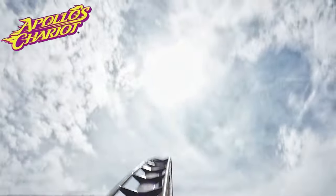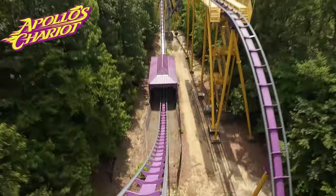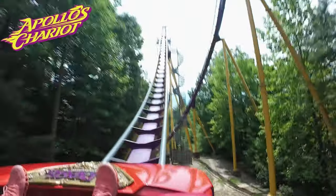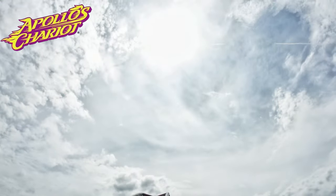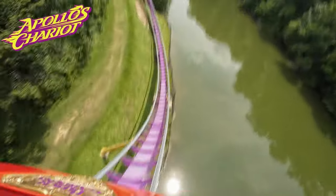Apollo's Chariot happens to be my favorite ride in the park, but this is a list of the most thrilling coasters at Busch Gardens Williamsburg. While Apollo's Chariot is smooth, fast, and has a ton of airtime, there are more thrilling coasters at the park.